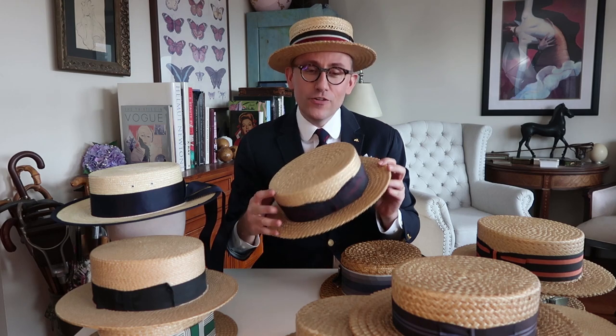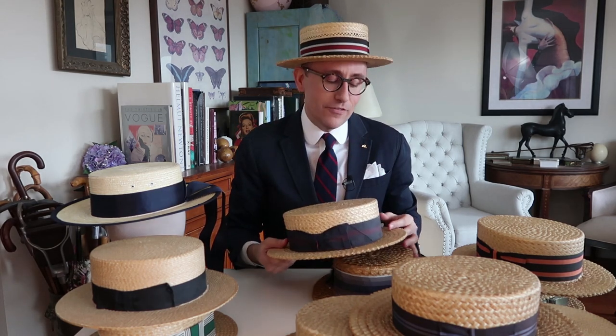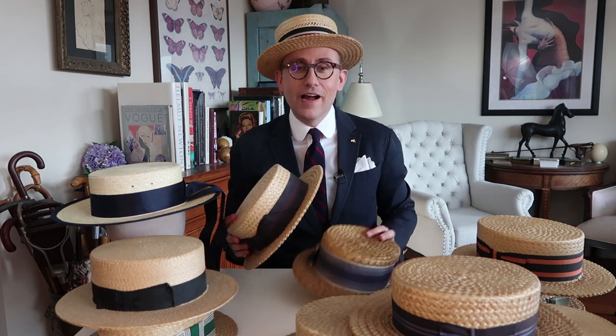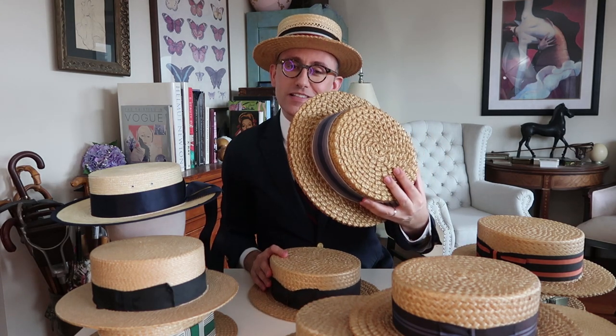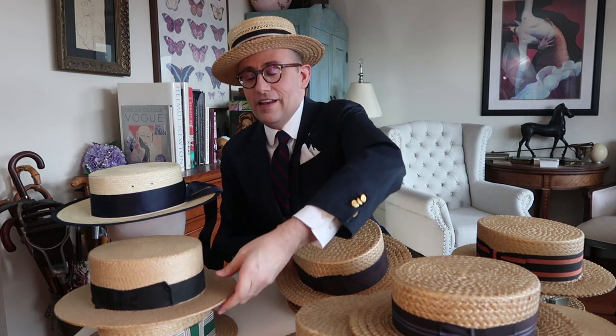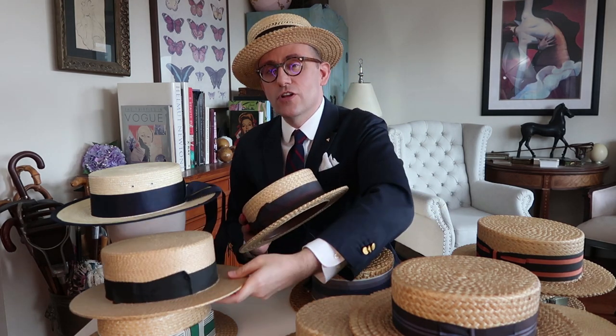First up is the boater hat. I own 11 boater hats, which is about 10 more than any sane individual should own. But I really like them, so I have lots of them. If you're new to boater hats, these are great straw woven hats, usually aimed at summertime wear. A rougher weave is a little more casual, versus one with a tighter weave, which is a little more formal.